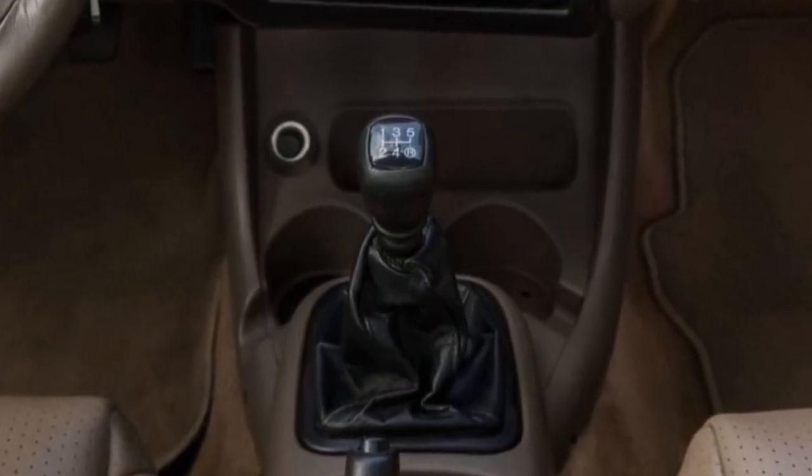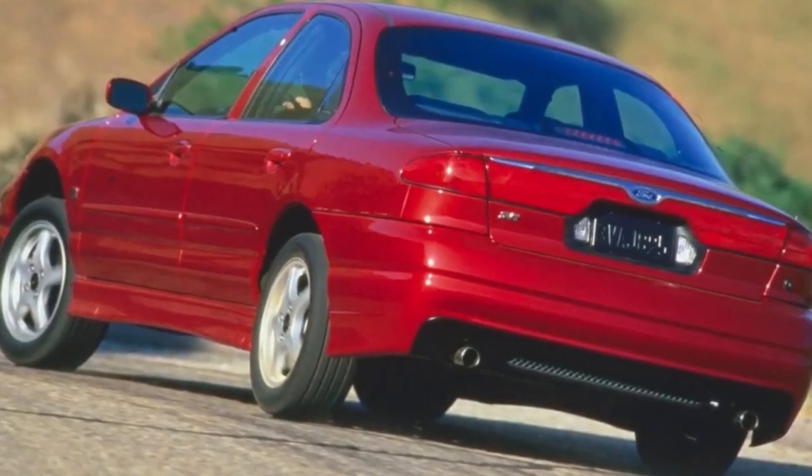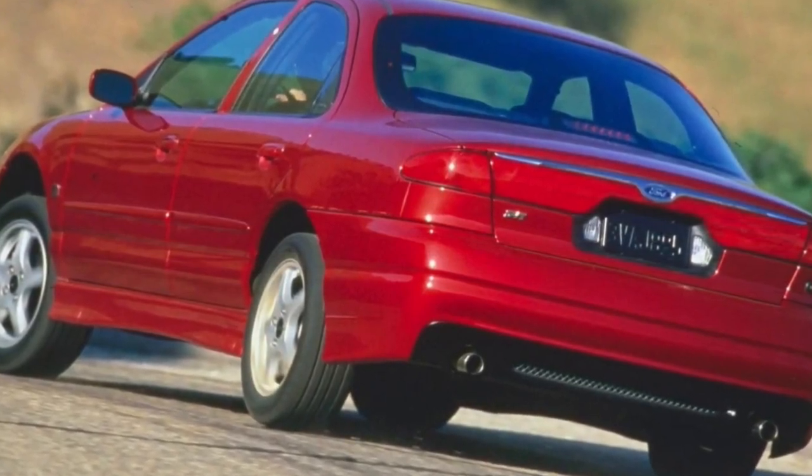This engine was paired solely to a five-speed manual transmission. Motor Trend Magazine test results saw 0-60 times in 7.5 seconds, passing the quarter mile in 15.7 seconds at 88.7 miles per hour.